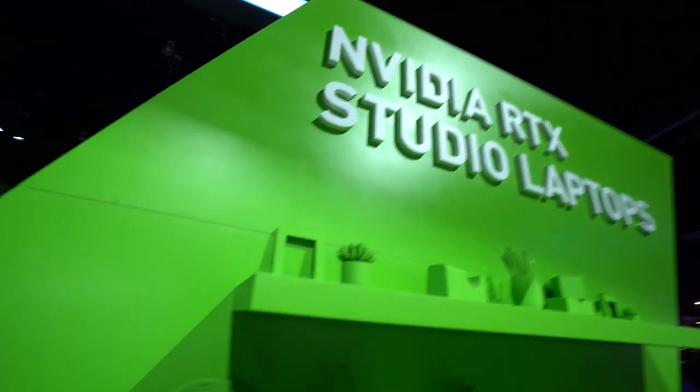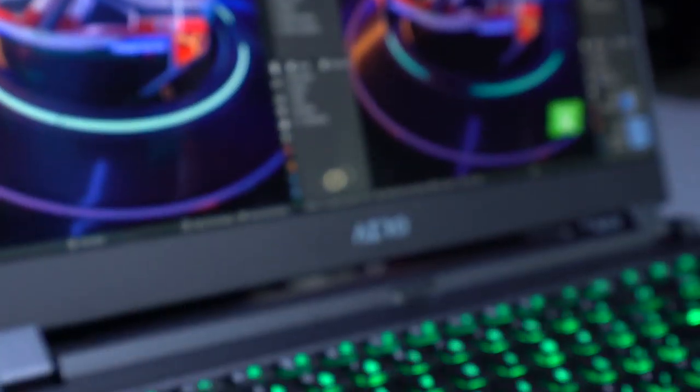I'm really blown away with the performance of these laptops. The laptop I'm using is just amazing. All these laptops are really powerful and it's really great, and it's all being accelerated by the RTX graphics cards.